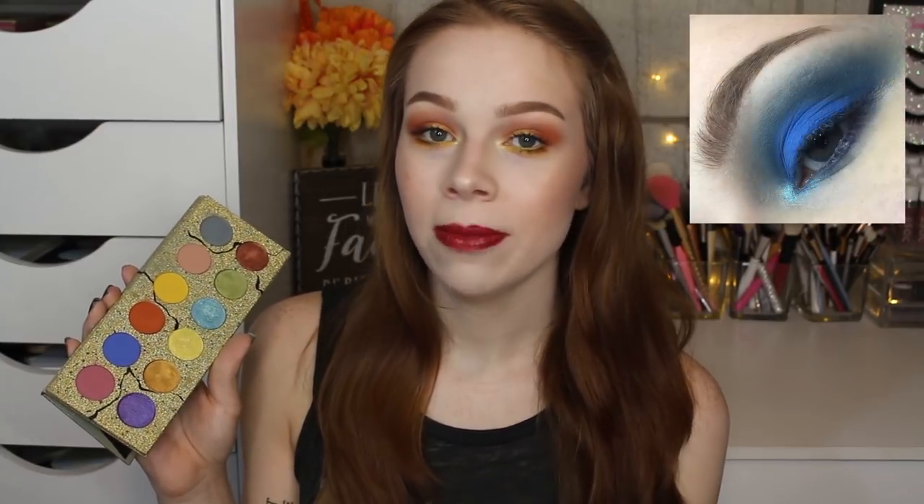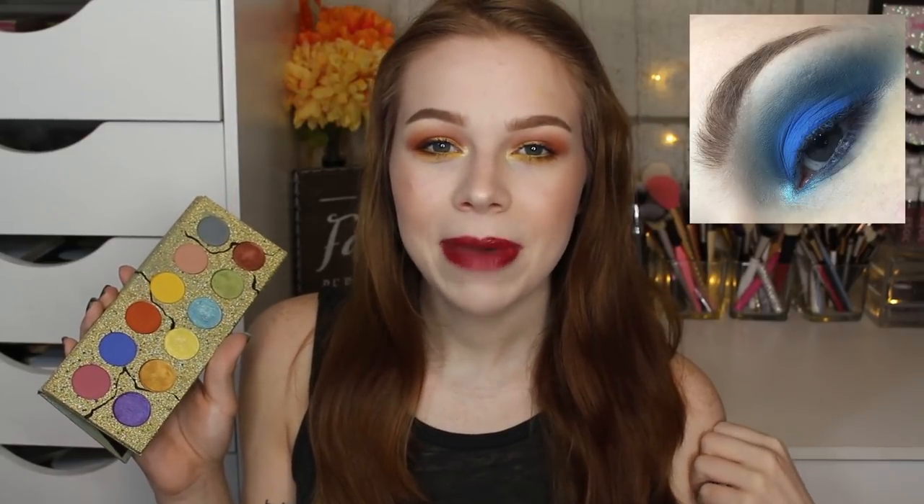Next I tried a concealer — the Wet n Wild concealer unset — and did an all-matte cool-toned look. I actually liked how that turned out better. It was still a little patchy; I had to keep going back in tapping the shades very gently and barely blending, but it was an okay base overall.